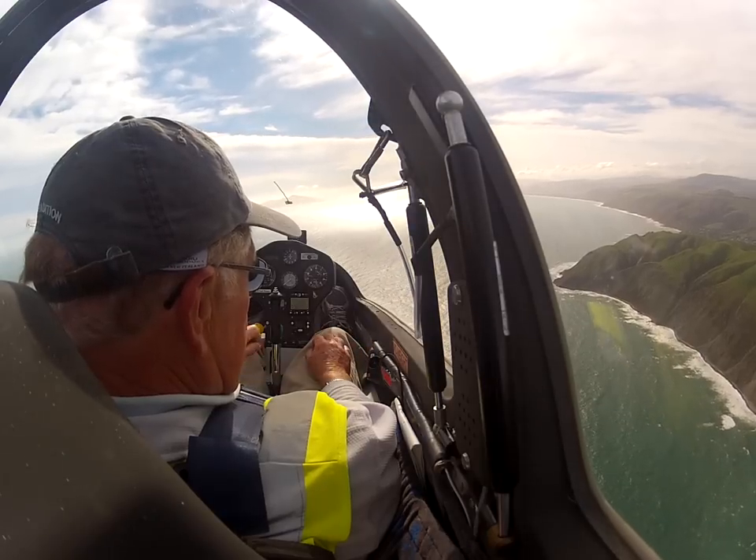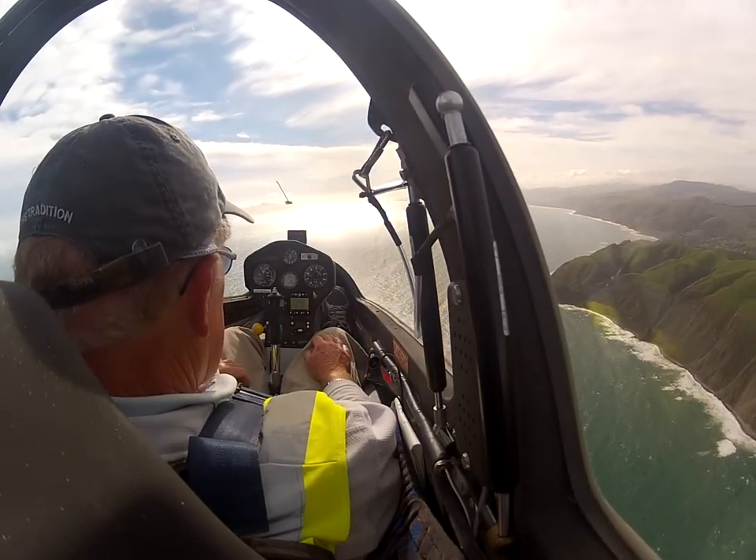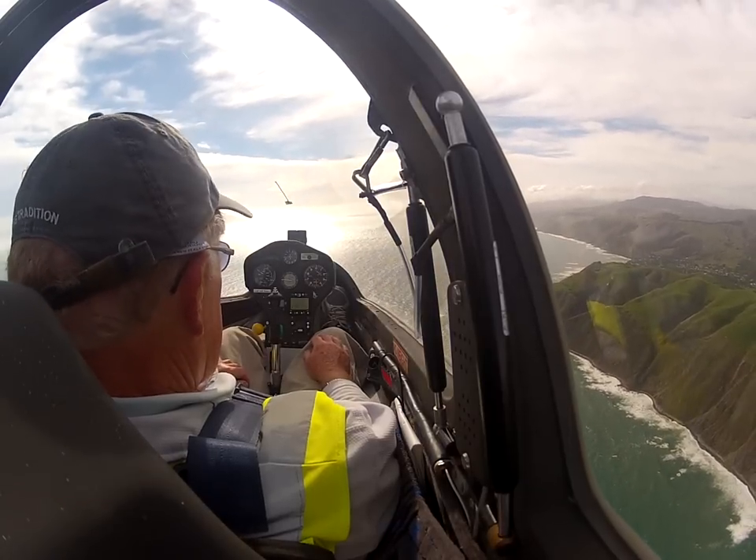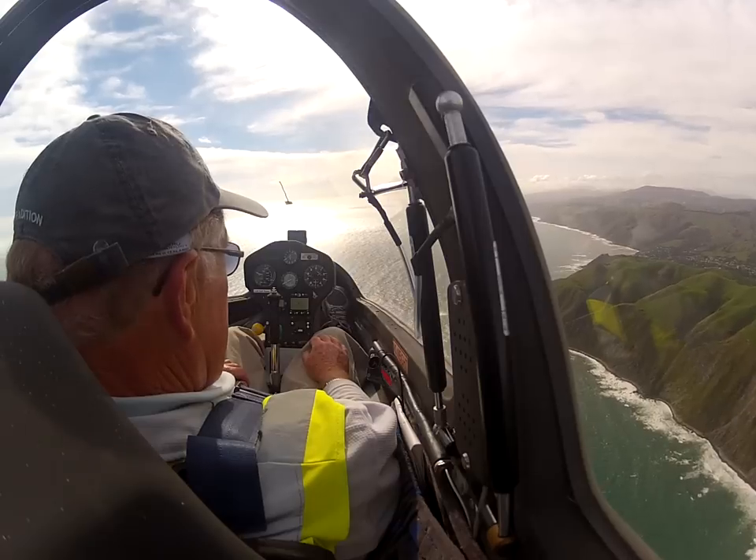The traffic is a 152 tracking south from the Otaki strip to join downwind for the field runway 24. Glide is operating south, east and northeast of Paraparaumu.